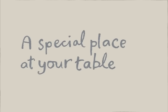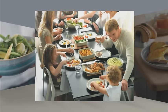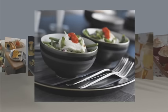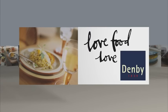At Denby, we've always had a special place at your table. Our tableware is made for real food and real people — from Sunday brunch to dinner with friends. We love nothing more than simple ingredients served beautifully, or 'love food, love Denby,' as we like to put it.